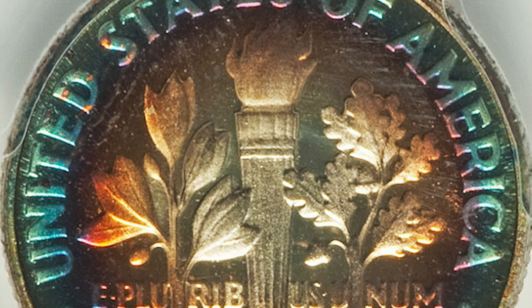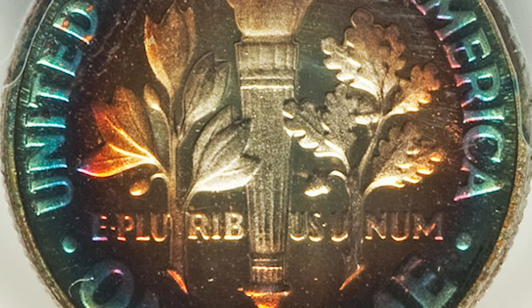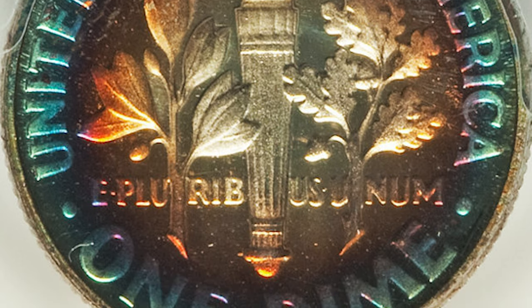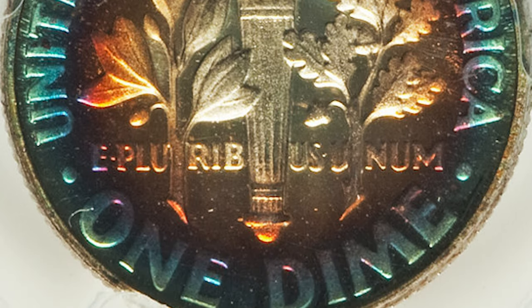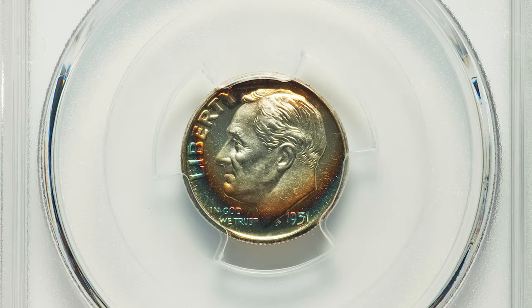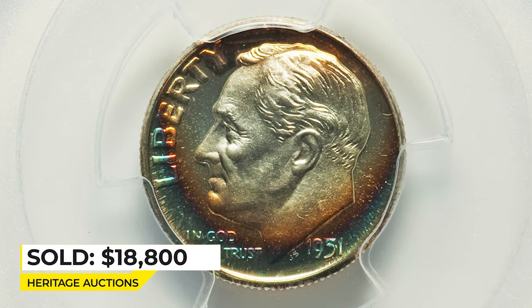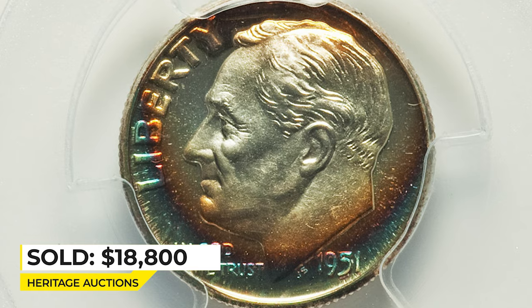This magnificent PR68 plus specimen displays vivid shades of burnt orange and cobalt blue toning over sharply detailed design elements, with deeply reflective fields that contrast dramatically with the frosty devices. It sold on April 28, 2016 for $18,800 at Heritage Auctions.